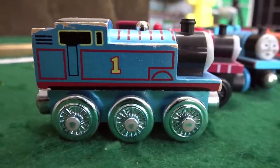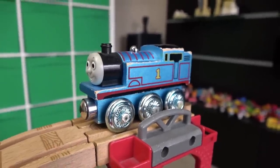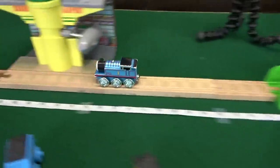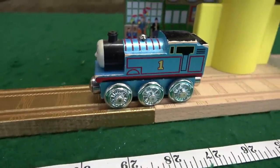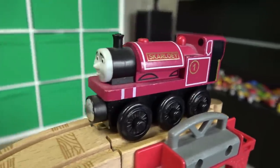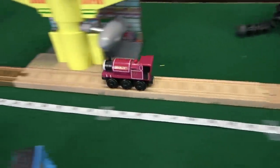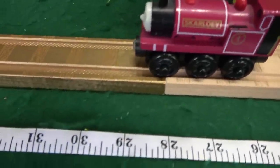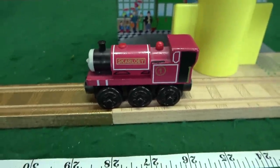Let's start with team number one. The number one blue engine celebrating 60 years — Thomas! Great job, right past the airport. 30 inches for Thomas. Our second number one engine representing narrow gauge — it's Skarloey! Good job for Skarloey. He's doing really well too. I'll call that 29 inches for Skarloey.